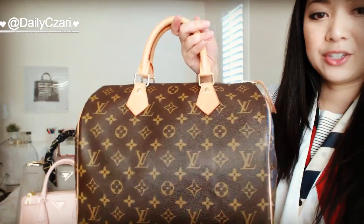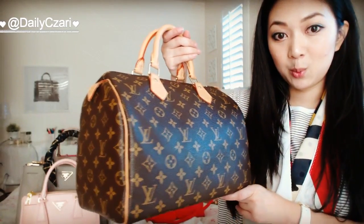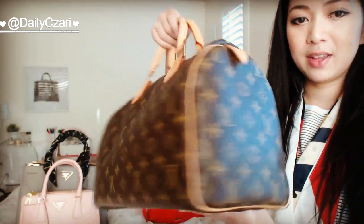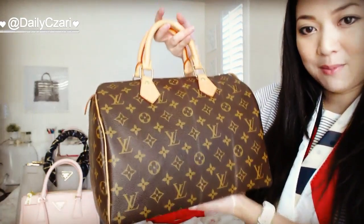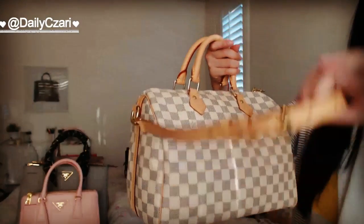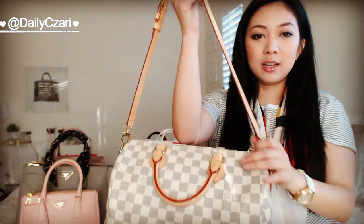It's a Speedy B30 in the monogram print. This one is just the classic version. I searched everywhere for this bag and I finally found one made in France, so she's absolutely gorgeous. For all of my Speedy bags, I use bag shapers — that's how it kind of doesn't have that saggy bottom. Next is a Speedy B Damier Azur, a size 30.